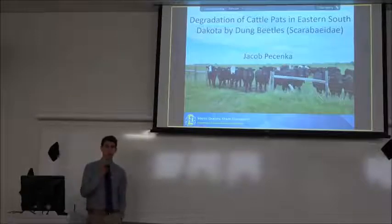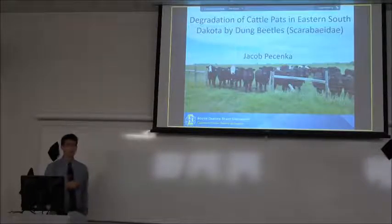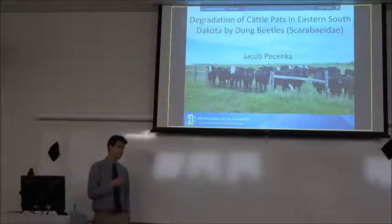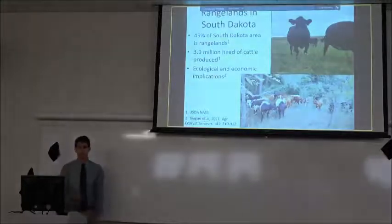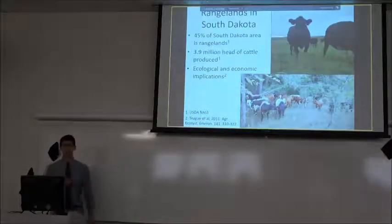Thanks everyone for coming out this morning. This is my master's completion and what I'm going to share with you is just one chapter of my master's — there's just one experiment here. There are a couple others but given the time frame I'm just going to go through this one. I'll start with a little bit of background.